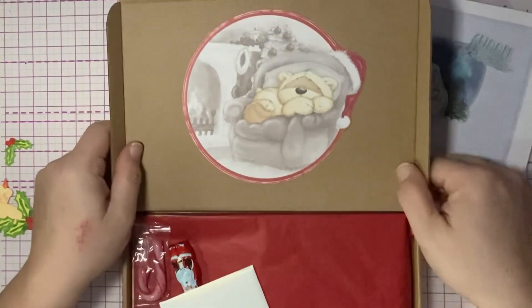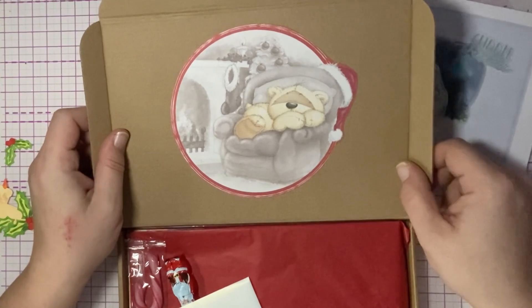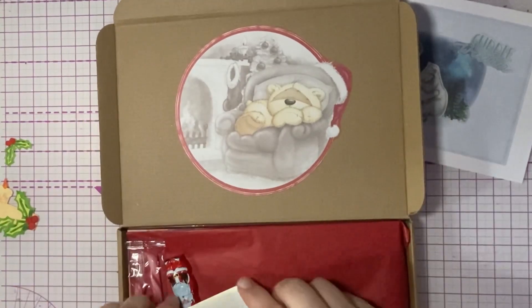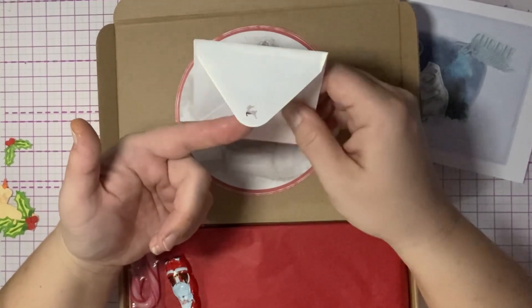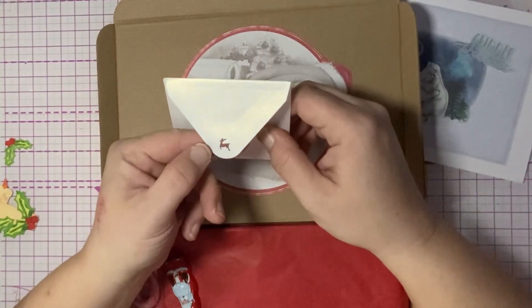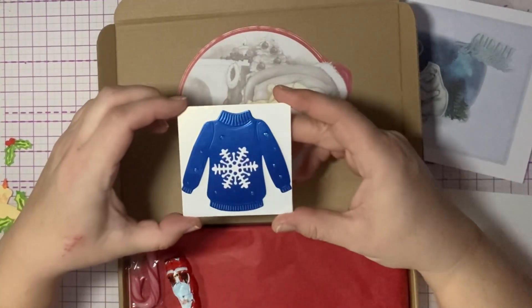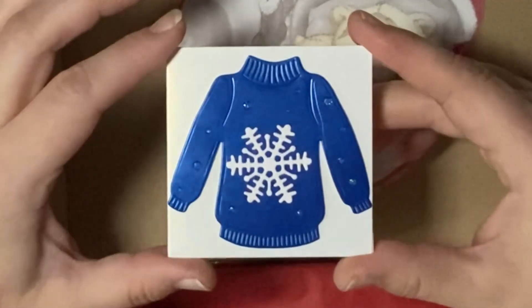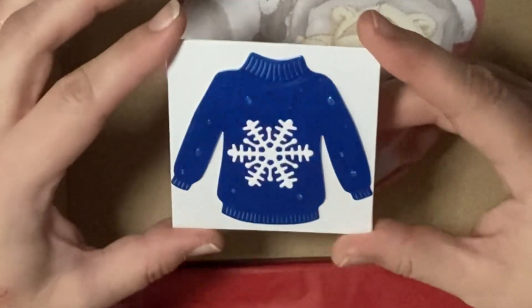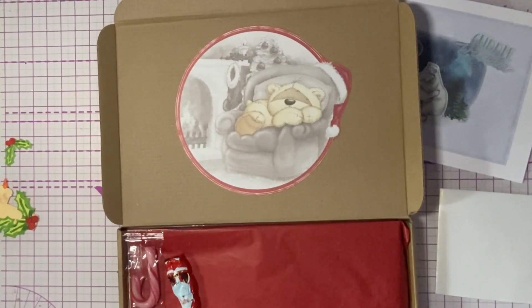Oh look at that cute little image — so adorable! The beautiful little cut-out of a reindeer on the envelope as well. Look at this gorgeous sweater card — that is so beautiful. Oh, thank you so much!